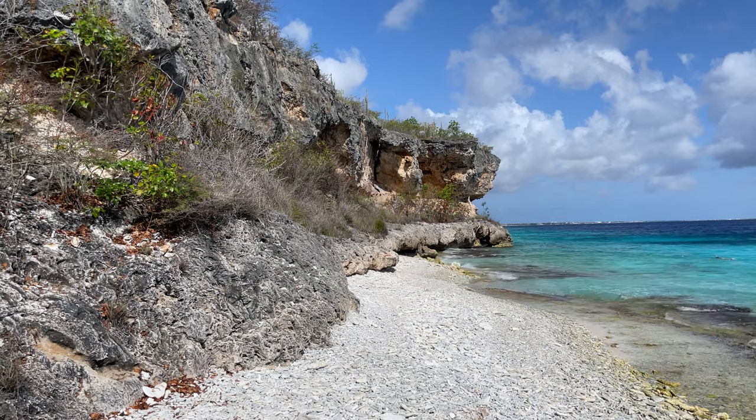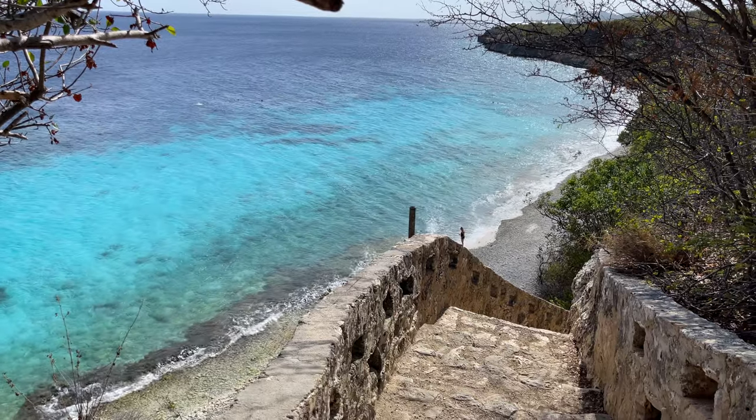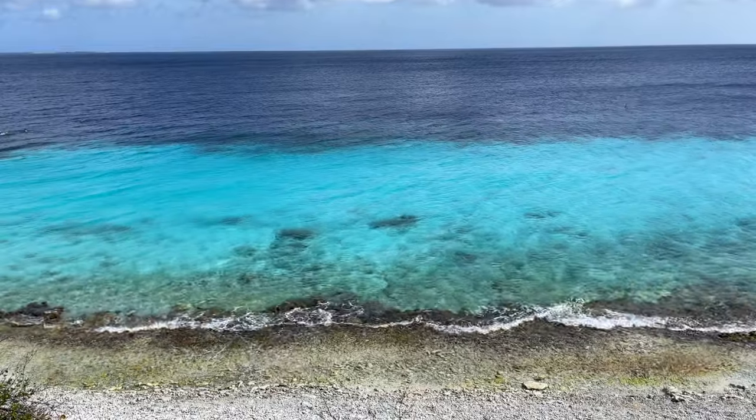I have to say, 1,000 Steps is one of our favorite dive sites on Bonaire from a land perspective. You have this incredible view of the beach and shoreline from the top of the staircase, along with a terrific gradient in the water from turquoise to midnight blue.